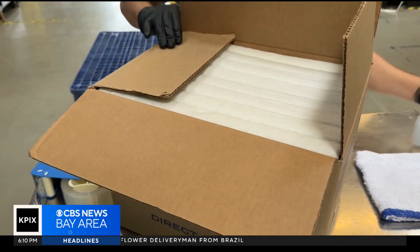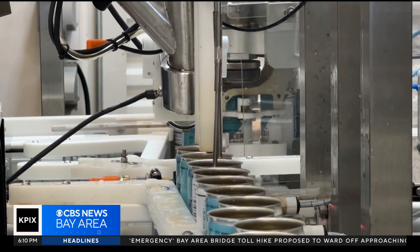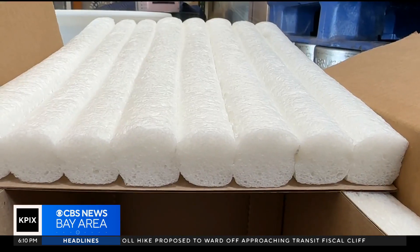Verve is one of the first companies to use the Cruz Foam products. Those who've been with Cruz Foam since the beginning say it's wonderful to finally see their products out in the real world. Because we really believe in our product — we think it can make a difference, and we've been working at it for seven years, which is quite a long time. Now being able to partner with local companies is really exciting.